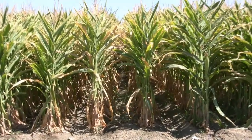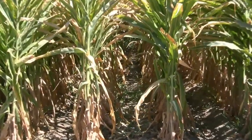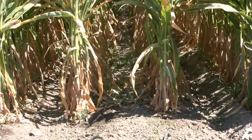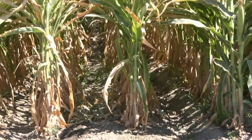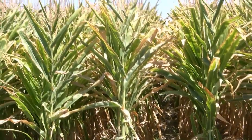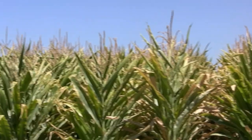We picked the tough benchmark products to beat and we're shooting for a six percent yield advantage. We still need the dry down, the stalk strength, and the disease resistance for things like head smut and Goss's wilt to go along with that drought tolerance to give our customers what they're needing.